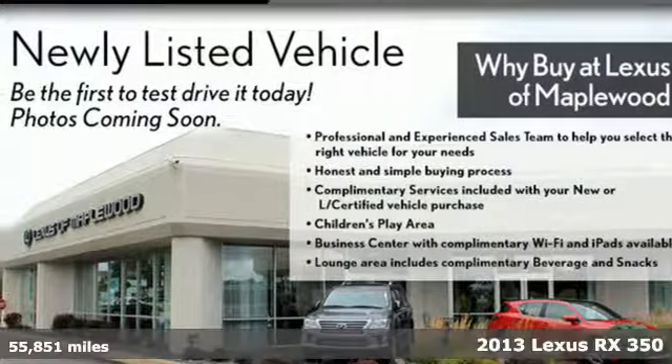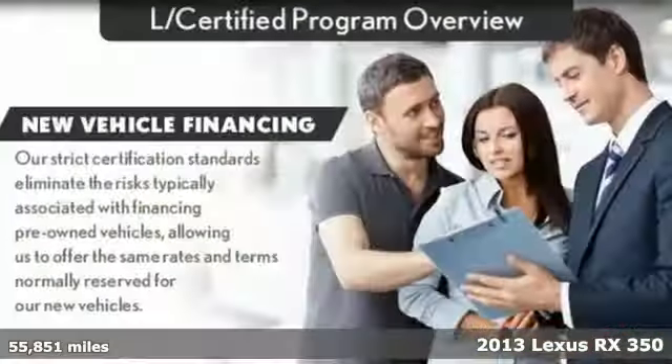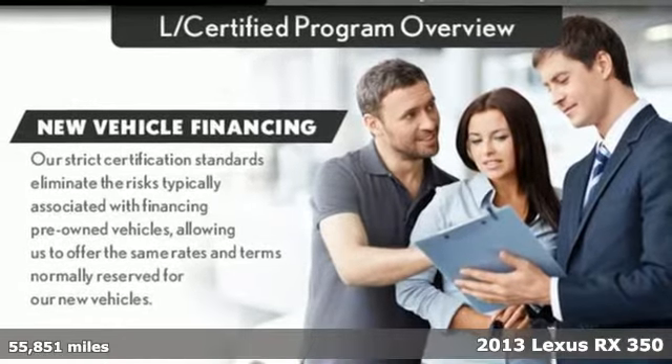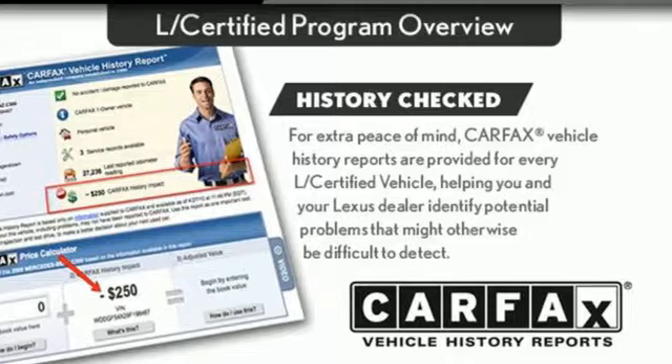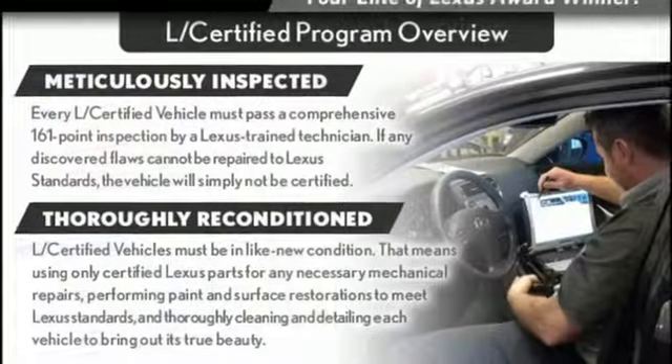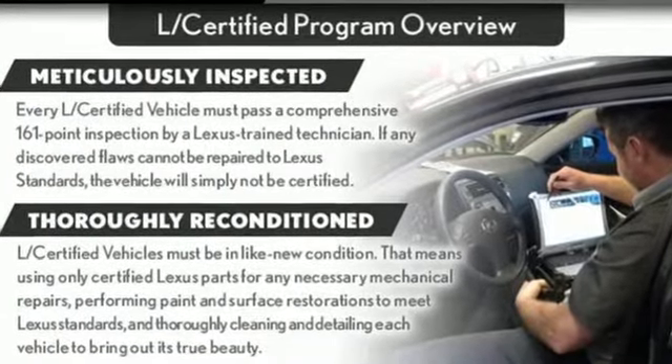It's a 2013 Lexus RX 350. This RX 350 is luxury without apology — sink into the driver's seat and experience intense elegance. And with features like these, every drive is a pleasure.